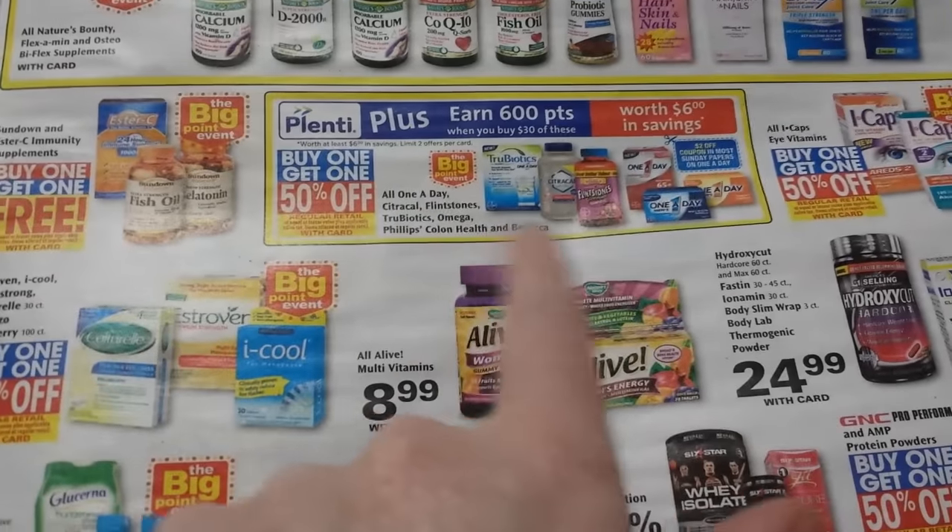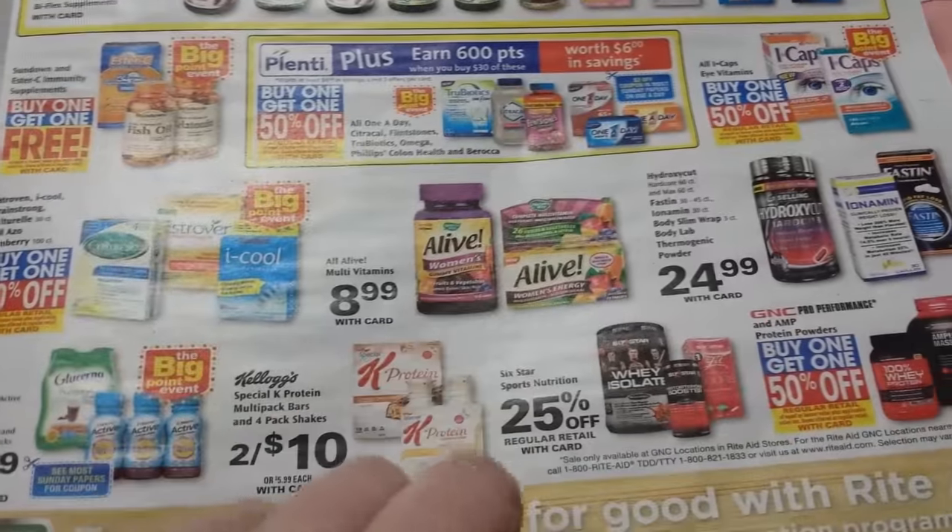All the Bayer products are part of the Big Point Event — spend $30, get 600 points back. That includes all these vitamins.